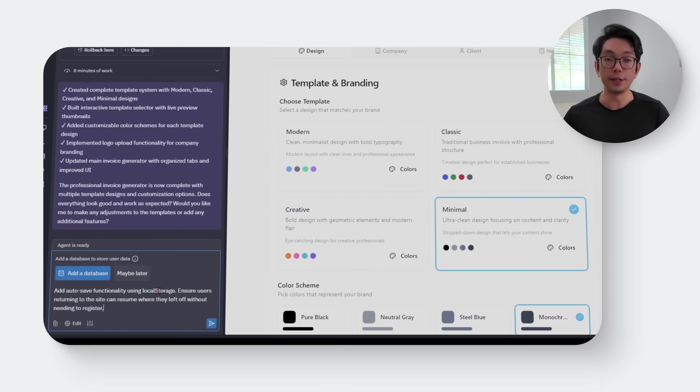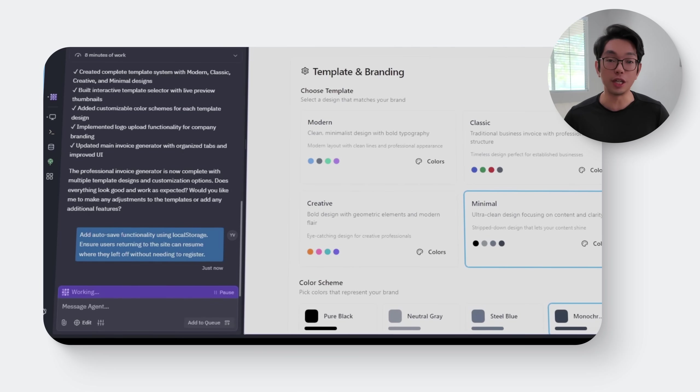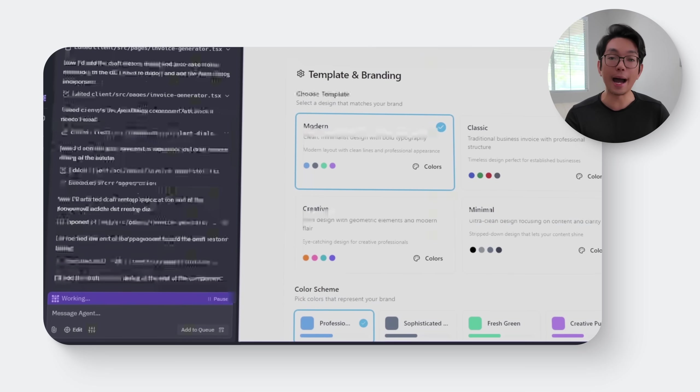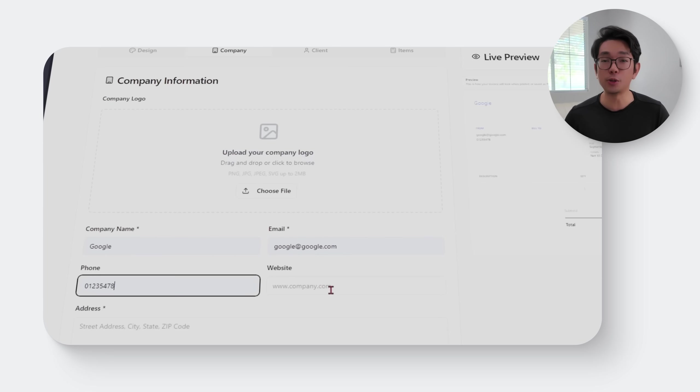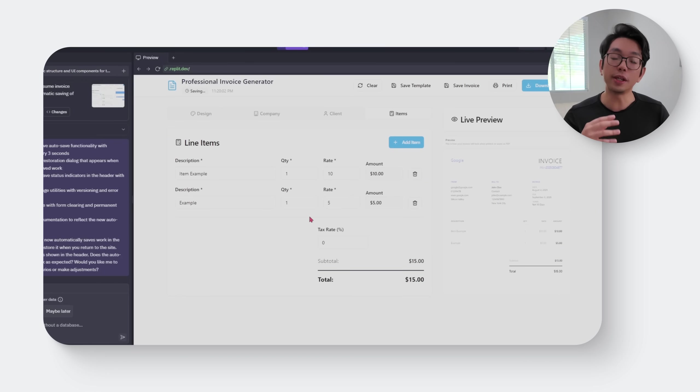Nobody wants to lose progress halfway through an invoice, especially without a login system in place. The next step is making sure everything gets saved automatically behind the scenes. Here's the prompt: 'Add autosave functionality using local storage. Ensure users returning to the site can resume where they left off without needing to register.' The moment that prompt runs, the app starts working behind the scenes. As users type in company details, add line items, or tweak settings, all of it gets stored automatically using the browser's local storage. If they accidentally close the tab or come back a few days later, their invoice is still there — no login, no save button, no setup required.